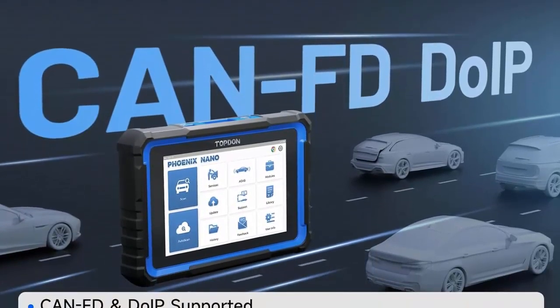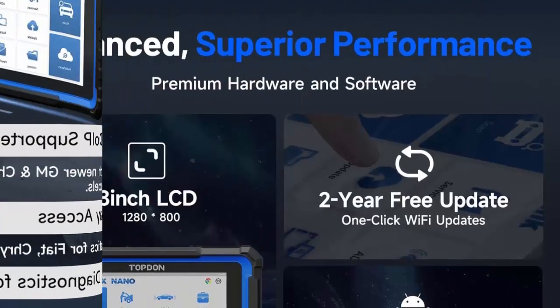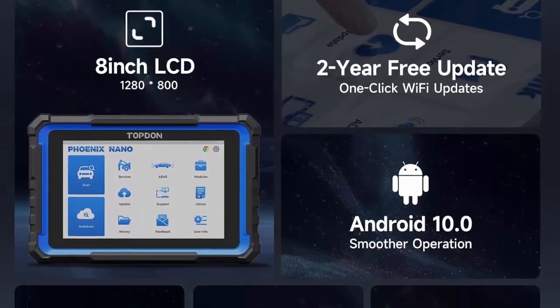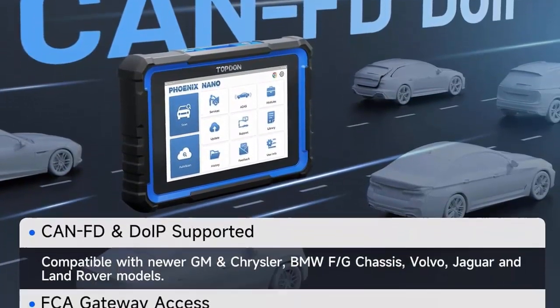Comprehensive, convenient solution — equipped with auto VIN for quick vehicle identification, you can easily keep the scanner up to date with one-click WiFi updating. It simplifies workflow with full system diagnosis, clears codes with one tap, and allows for easy sharing and printing of customized, detailed diagnostic reports.